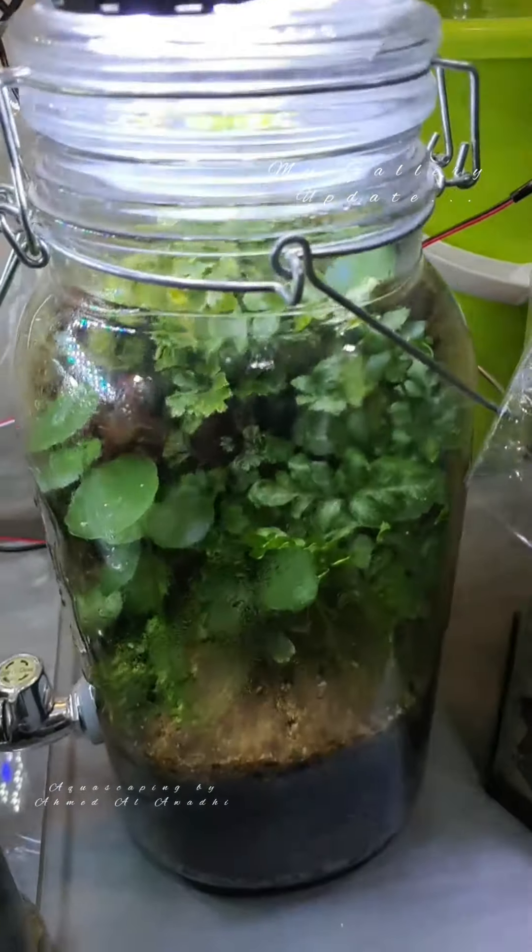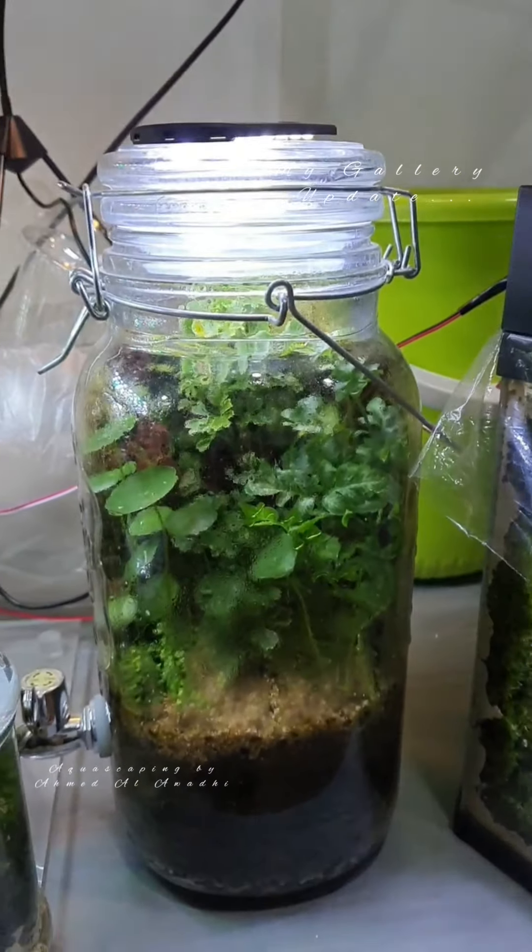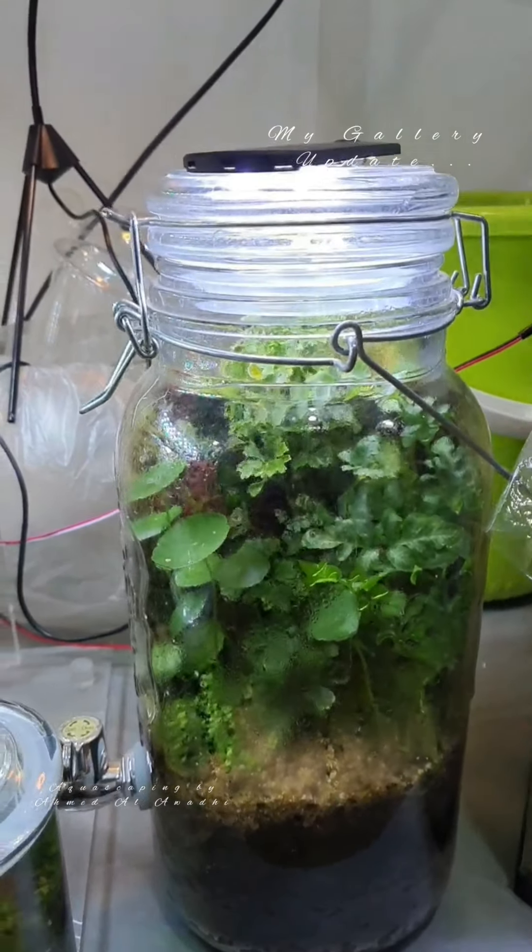My jar is doing great, it's almost a year now. I just keep trimming it, that's all, and then close the jar again.